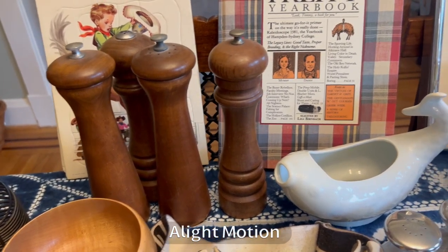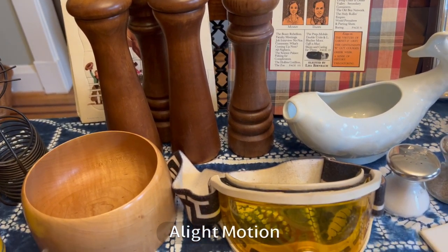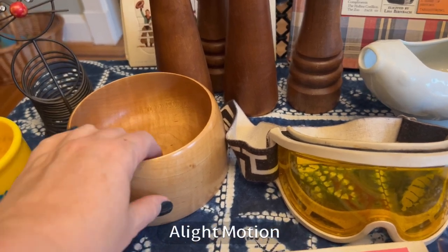This was the last day of this estate sale — it started Thursday and I could not go, so a lot of these things came from a place that had allegedly already been picked. You can always find stuff, so that goes with 'never stop searching.'